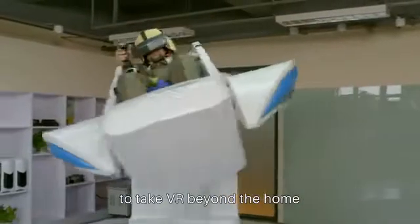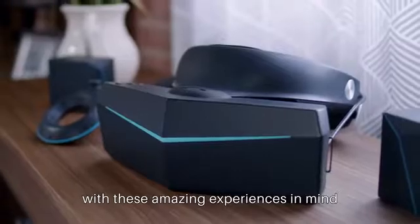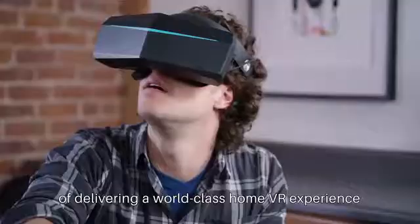And we're already working with partners like Disneyland to take VR beyond the home. By designing our products with these amazing experiences in mind, we make sure that they're more than capable of delivering a world-class home VR experience.